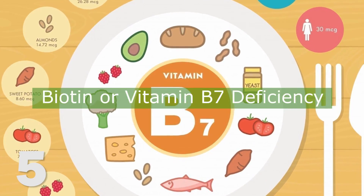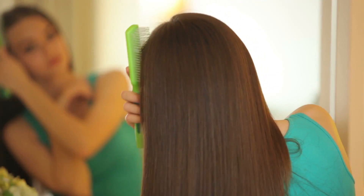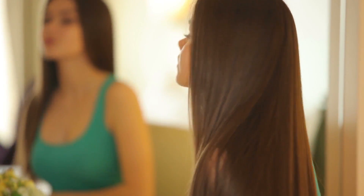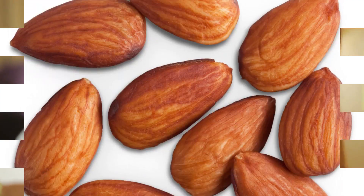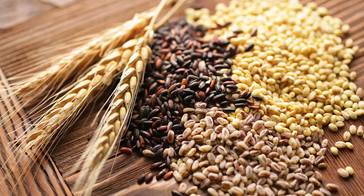Number five: biotin deficiency. Your hair says a lot about your health. Dry or thinning hair could mean your body isn't getting enough biotin. According to a recent study, four in ten women who experience hair loss had biotin deficiency. You can get biotin from almonds, oats, eggs, whole grains, and supplements.